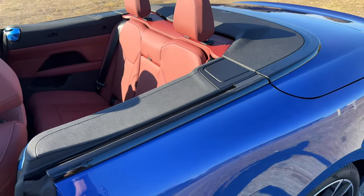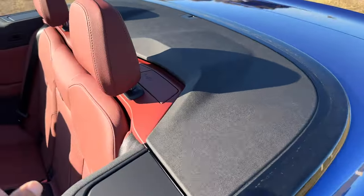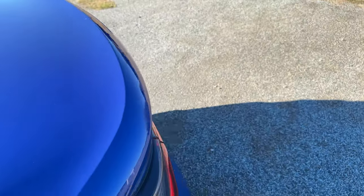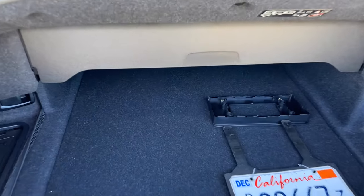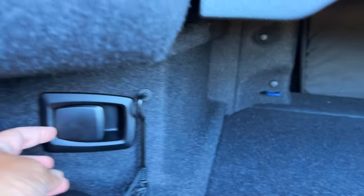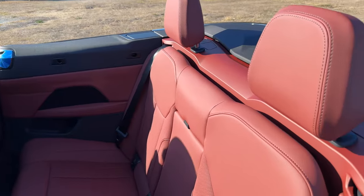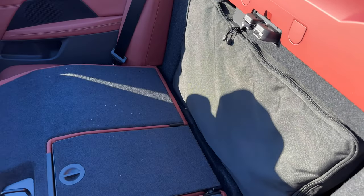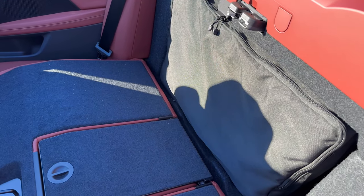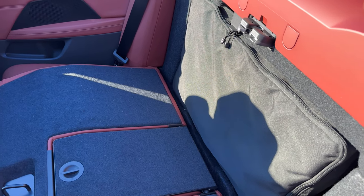The wind deflector is not installed, but I can show you where to get it. Basically, it's going to be behind the rear seats. We open the trunk, and then you can see this latch right here — pop that, and that's going to unlock the rear seats. Pull it down and you'll find your wind deflector. Easy install — we'll do that next time.